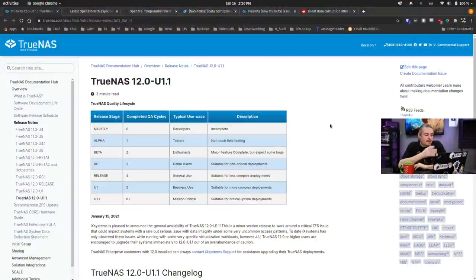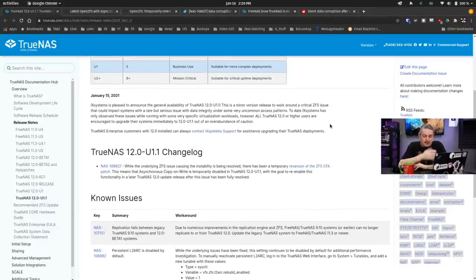Here's the release page from TrueNAS with the update, all the details, and links to the side notes of what they actually changed. One of the things they say right here — be very careful — this is a minor version release to work around a critical ZFS issue that could impact systems with a rare but serious issue with data integrity under very uncommon access patterns.